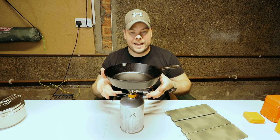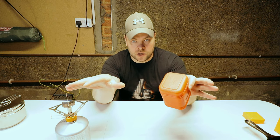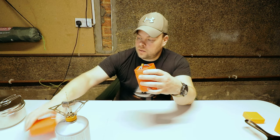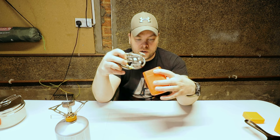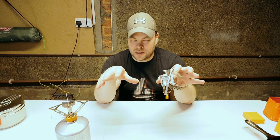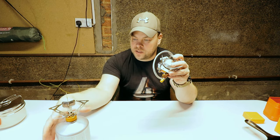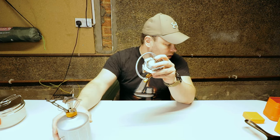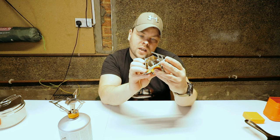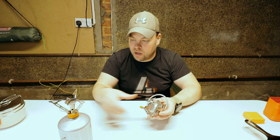This is not a sponsored video — I paid my own money for all this stuff. This is my new gas burner. I'm not really talking about brands because I think all of them are made in the same factory and come out under different brands. This one I believe is Vango, and this one is Licksada, I guess.